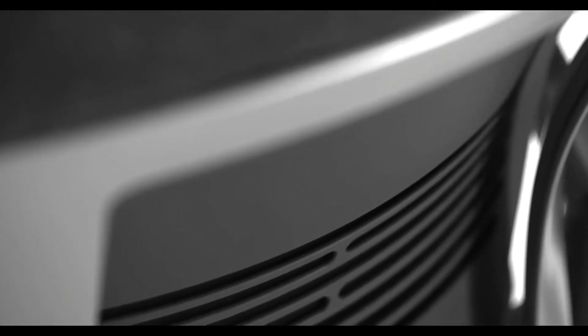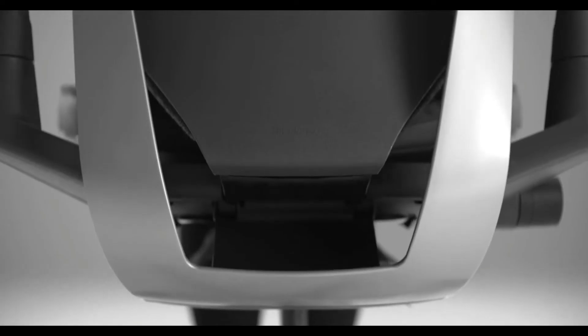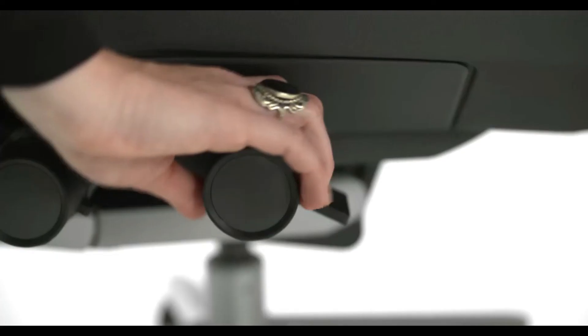Heavier individuals may want to consider the Gesture Office Chair, which can hold a maximum weight capacity of 400 pounds. It is also great for tall people with three seat heights ranging from 14.5 inches to 22.5 inches. The seat is nice and wide at 20 inches with an adjustable depth of up to 18.5 inches.